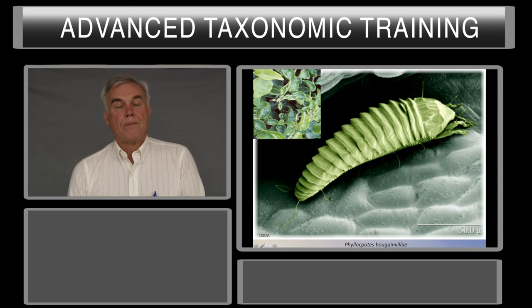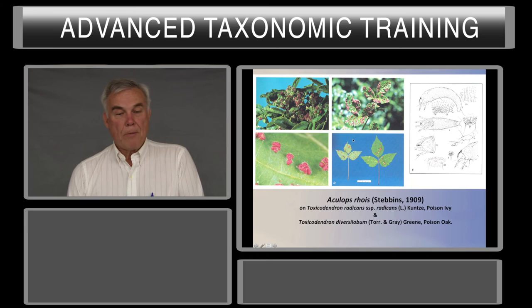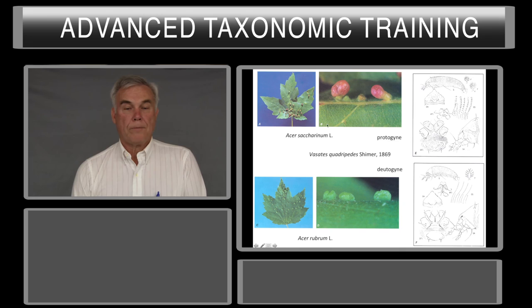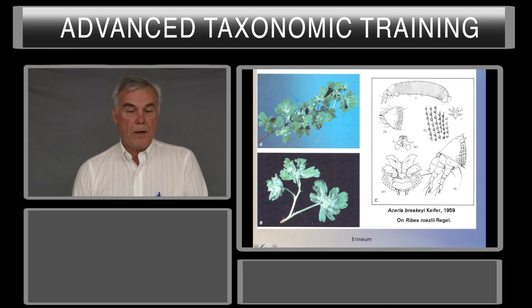Here are some examples of galls that eriophyids can form. This one is on poison ivy, and it also occurs on poison oak. If you're not allergic to poison oak, it's worthwhile collecting some and opening them up to see all the eriophyids inside. Here's one on maple showing the Deutogyne galls, and then the Protogyne galls which occur later in the summer and are a different color. And here's some erinea on Ribes.